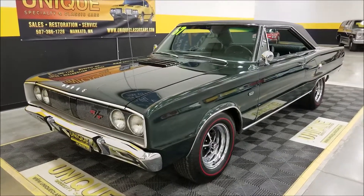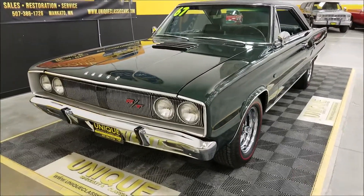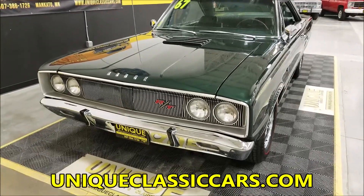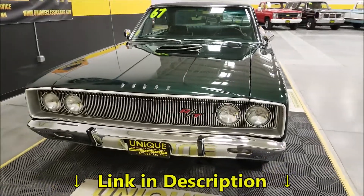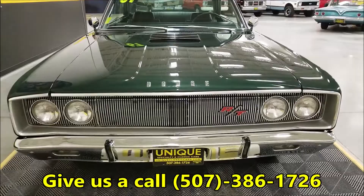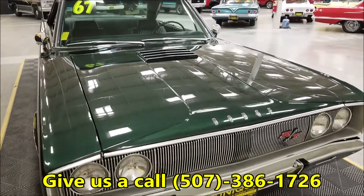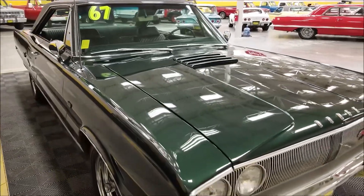Now if you want to check out the data tag — that's where I'm kind of decoding all this from, along with the VIN. Check out the still pictures at uniqueclassiccars.com. Down below this video there's a link — click on it and it's going to take you right there. If you have any questions, feel free to give us a call at 507-386-1726.